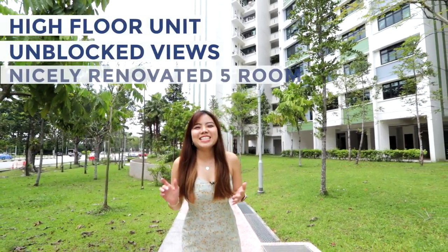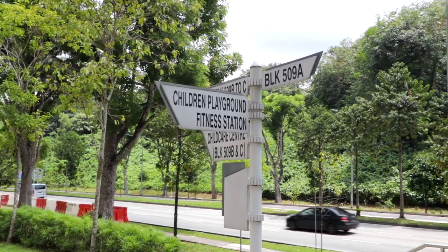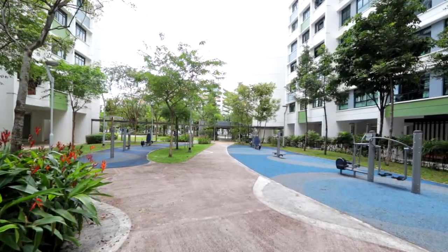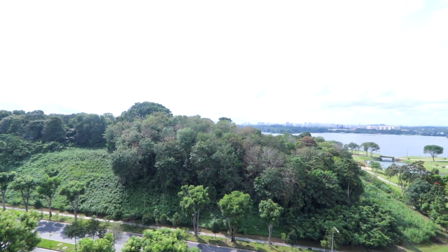High-floor unit with great unblocked views — a nicely renovated five-room HDB apartment. Hi guys, it's Jesslyn here. Today we are at the northern side of Singapore at District 27, Angsana Breeze at Yishun. Now let's head up and show you why this is a special one. We are at level 13, and this is a top floor unit — one of the premium stacks because of its unblocked view to Orchid Country Club as well as Lower Seletar Reservoir.